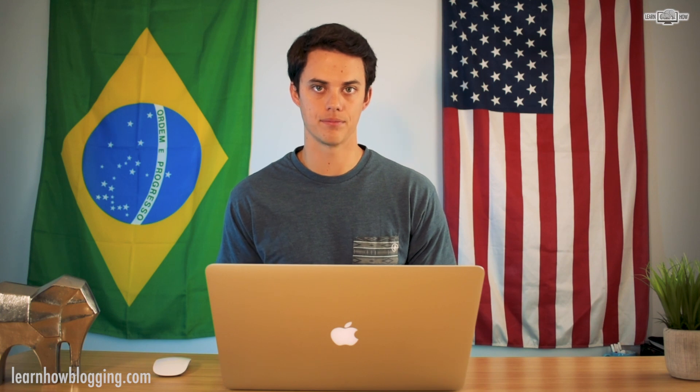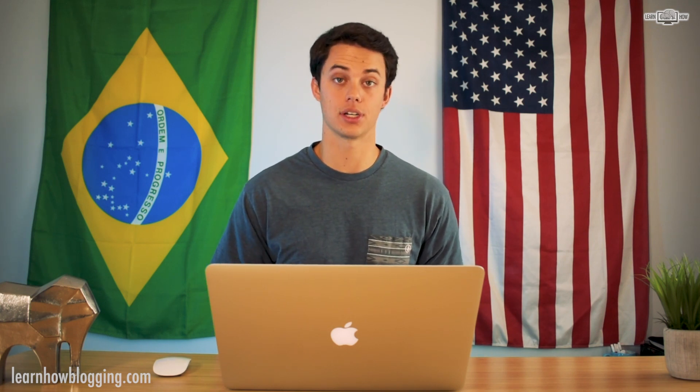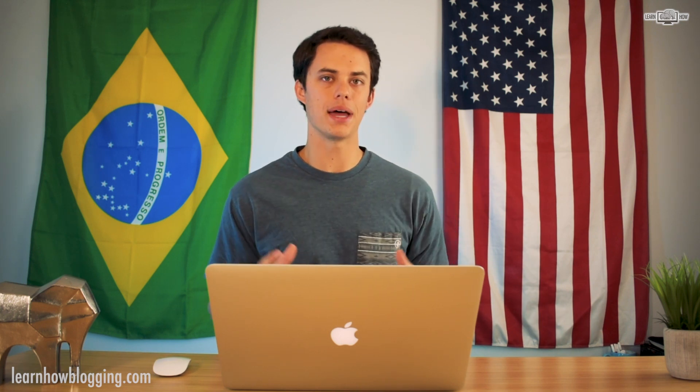I'm going to tell you right now: I highly recommend you go with a dot-com domain name. It's more important to get a dot-com that is relatively close to what you want than to get the exact domain with a different extension. Dot-coms still rule the internet — a far majority of websites today use dot-com, and it's the best extension for SEO.